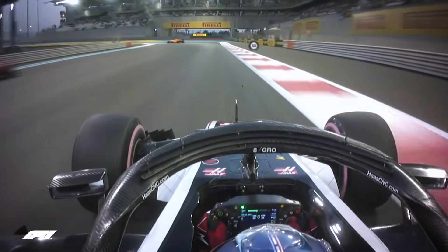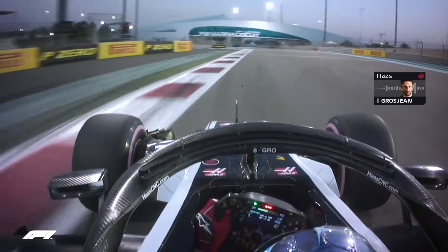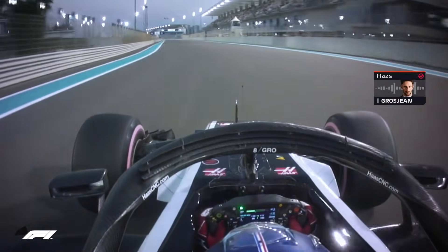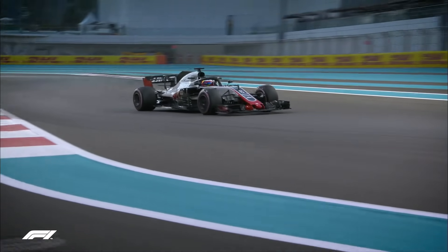Traffic proved a problem, and a congested circuit threw Romain Grosjean's flying lap off. "The backline didn't move much of the way." "Yeah, it was pretty bad at turn nine." "Did that cost a lot, you think?" "A couple of tenths, maybe." But the Frenchman still managed to post the seventh fastest time to be best of the rest.